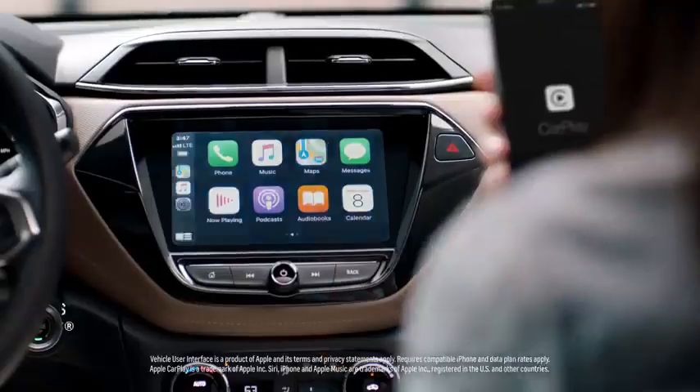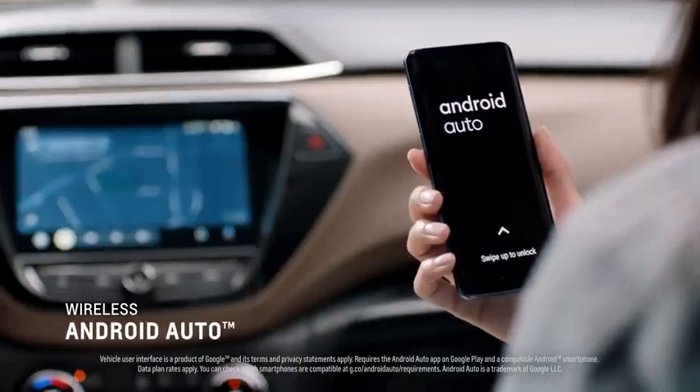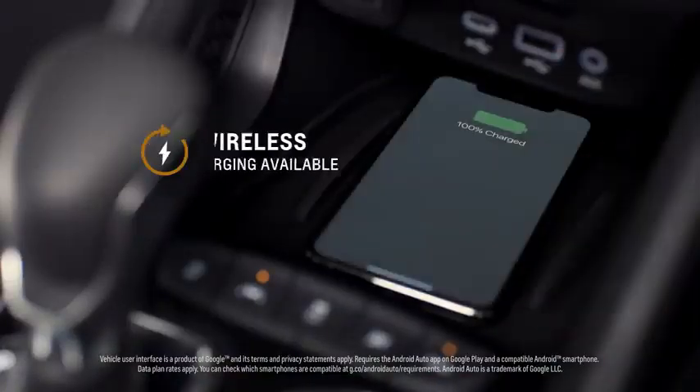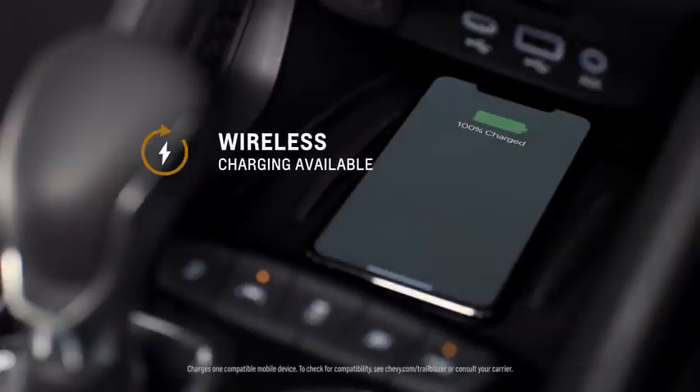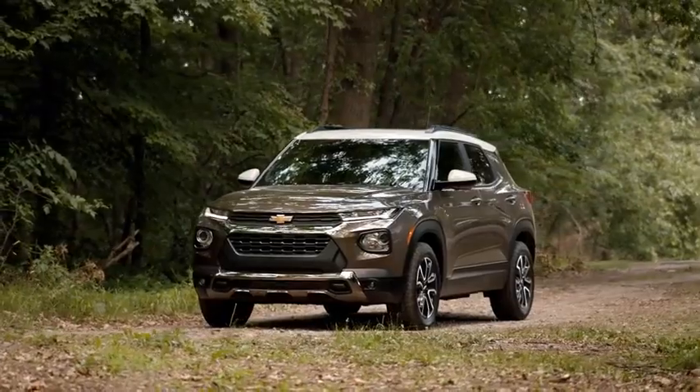We're super excited that the Trailblazer is the first Chevrolet to offer wireless Apple CarPlay and Android Auto. Coupled with the wireless charging in the front of the floor console, the customer not only can charge their phone wirelessly, but they can bring the content from their phone in wirelessly to the vehicle as well.